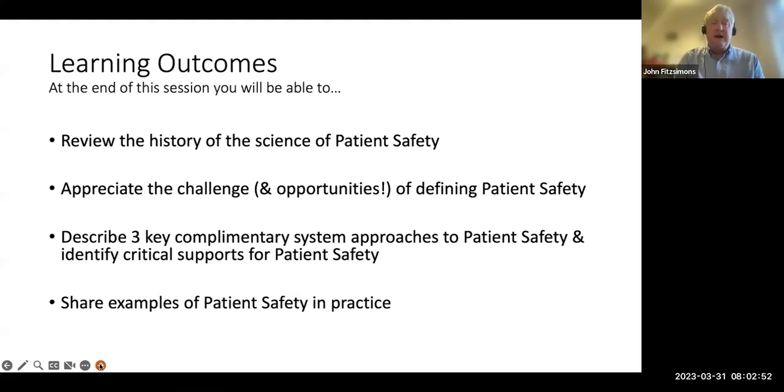We'll appreciate the challenges and opportunities of defining safety, because that opens up some interesting ideas. I'm going to describe three complementary systems approaches to patient safety — some relatively new, some still in development. We'll also look at critical supports for patient safety and then talk about lots of examples of patient safety in practice. I'm sure you'll see similarities in your work and where these ideas can be translated.